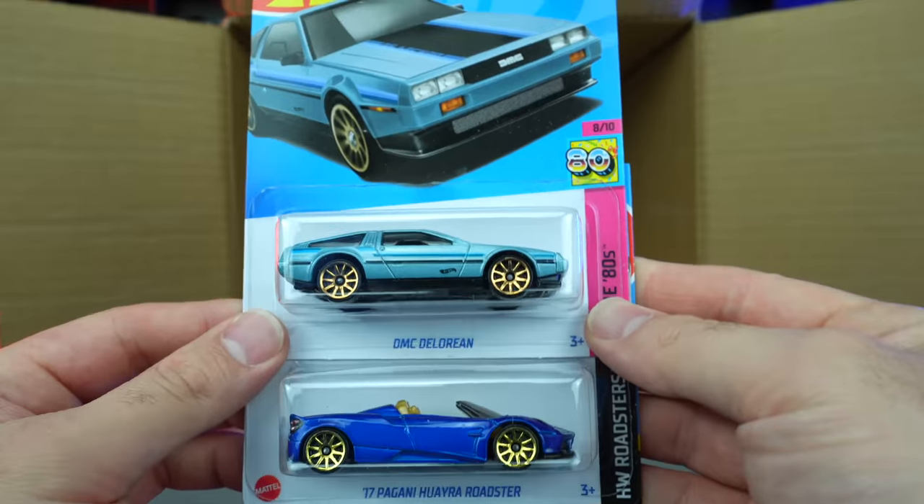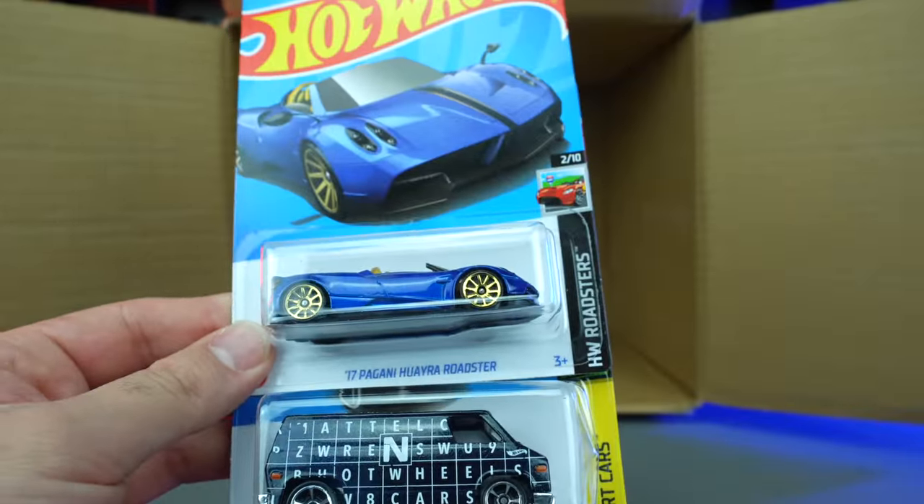We've got the DMC DeLorean — just check out these two. I mean, yeah...